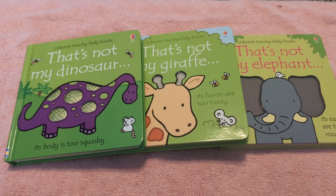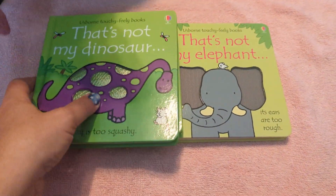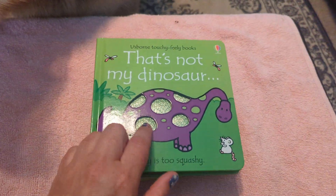Hello, we're going to take a look at some That's Not My books from Paper Pie. Hunter wants to take a look at them too. So let's take a look at That's Not My Dinosaur.